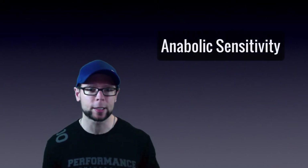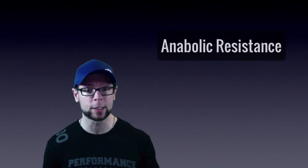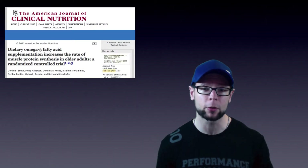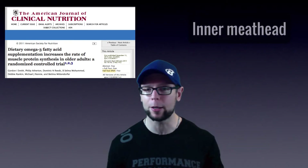We call this anabolic sensitivity. In one project with elderly subjects, we saw what's called anabolic resistance — they didn't respond very well to anabolic stimuli. Then I read a study on fish oil in the elderly, showing it enhanced the protein synthetic response — they became more anabolically sensitive. The inner meathead in me kind of freaked out and got excited.